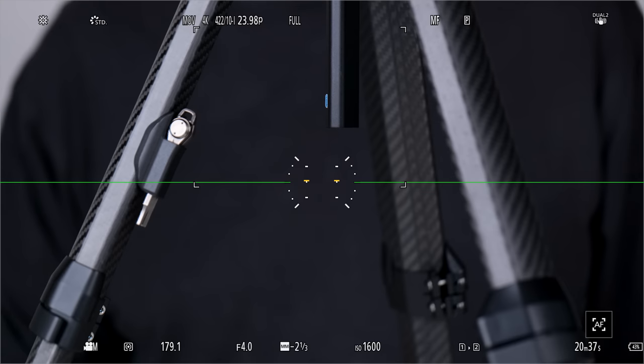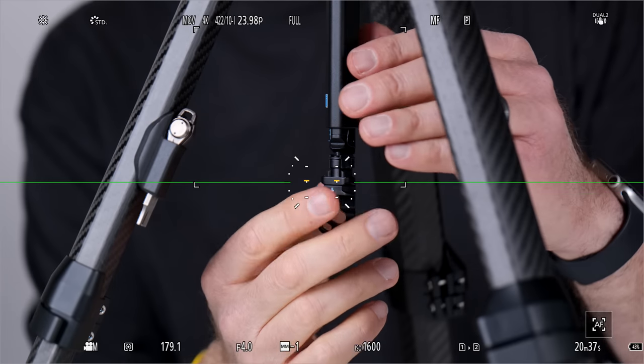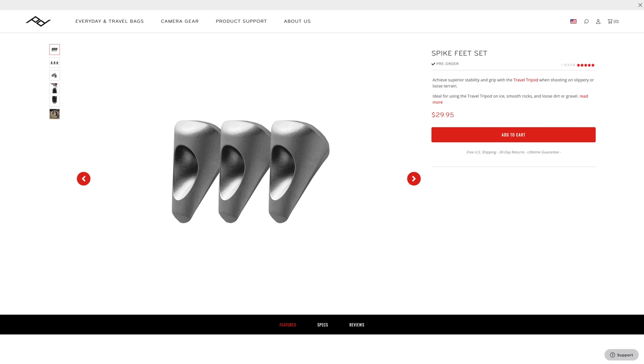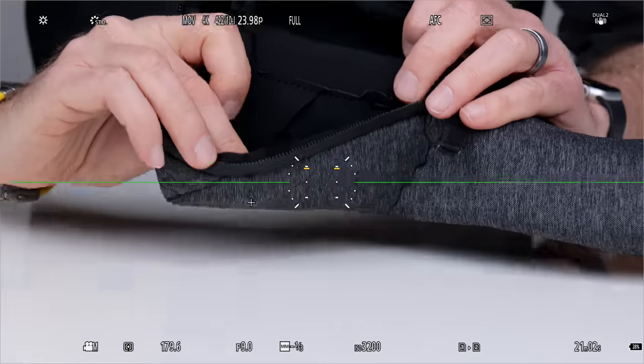Tip seventeen: don't lose the fiddly bits. Some cinema tripods hold extra quarter-twenty and three-eighth inch screws for the inevitable moment when you lose the one you have on set. The good news about the Peak Design Travel Tripod is that some of the fiddly bits — like the removable counterweight hook and the smartphone mount — are magnetized to help prevent their loss. Tip eighteen: if you're shooting landscape in severe terrain, you may want to make sure your tripod has the option of spikes. The Peak Design does have this option, and if you put the spikes in the dedicated space in the Peak Design bag, problem solved. As Clint Eastwood once said, a man has to know his limitations.